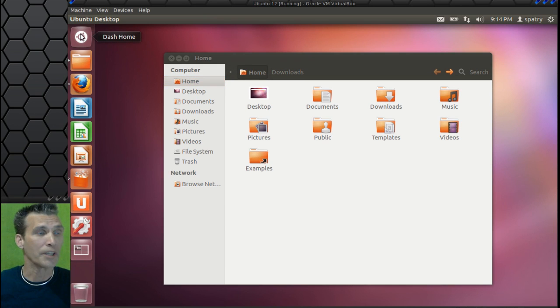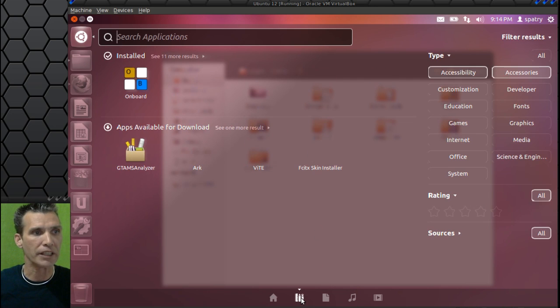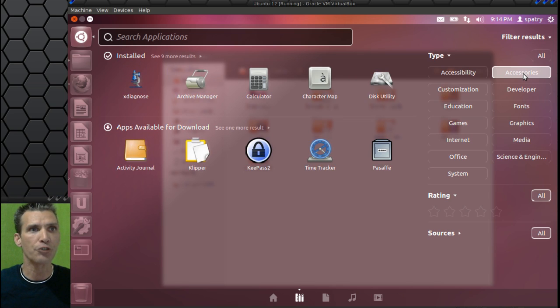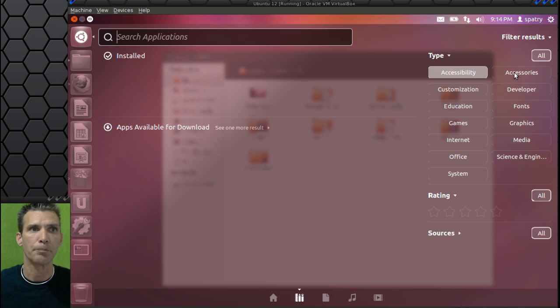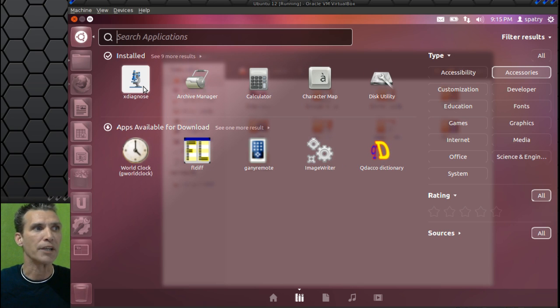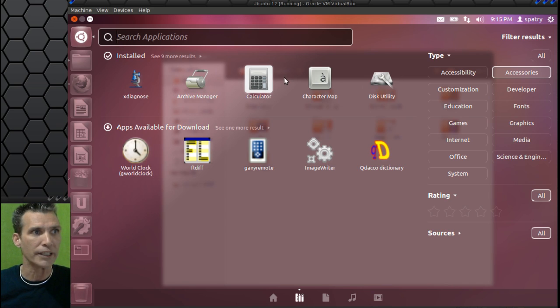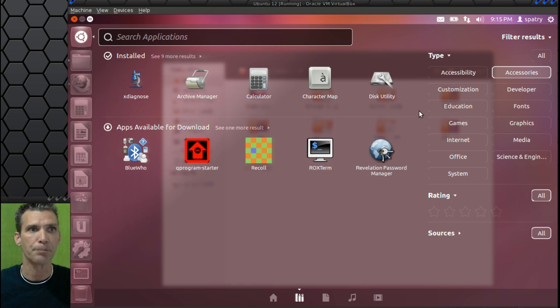Now, when we click the Dash Home, this is where you will interact with your system and find all of your applications that are installed. I like that little effect — how it blurred out the background window. We'll simply click on this icon here, and you can turn on different functions in the search fields. Let's turn on accessibility — you will see that you have Onboard and Orca Screen Reader installed. Under accessories, you get X-Diagnose, Archive Manager, Calculator, Character Map, and Disk Utility. If any of these utilities are something you're going to use regularly, you can easily drag that item over to the Unity panel for quick and easy access.